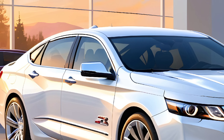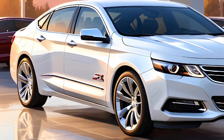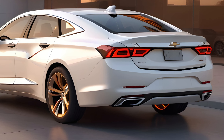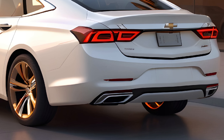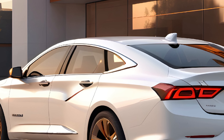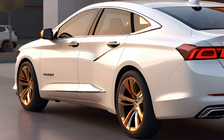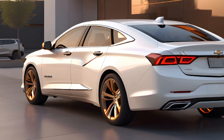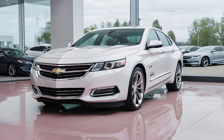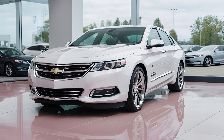The exterior — a bold statement. The 2025 Chevy Impala SS greets you with a bold front fascia, featuring a sleek grille and striking LED headlights that accentuate its commanding presence on the road. The designers at Chevrolet have meticulously sculpted every line, creating an aerodynamic profile that's not just about looks, but also about enhancing performance. From the chrome accents to the signature LED taillights, the Impala SS exudes an aura of refined athleticism.